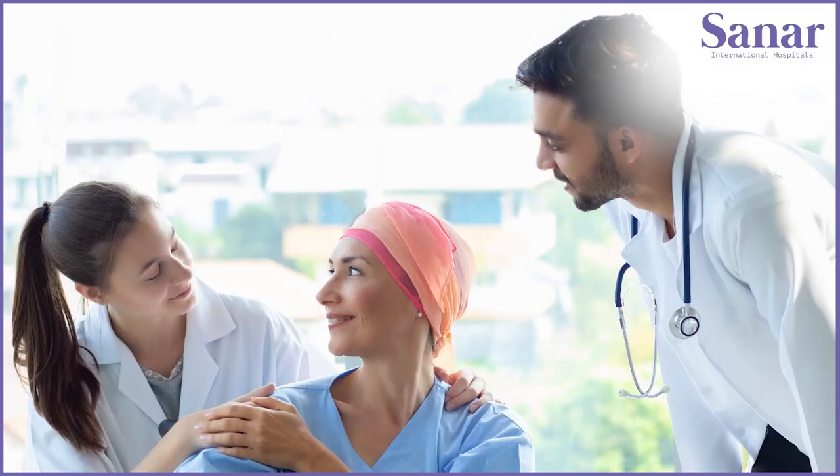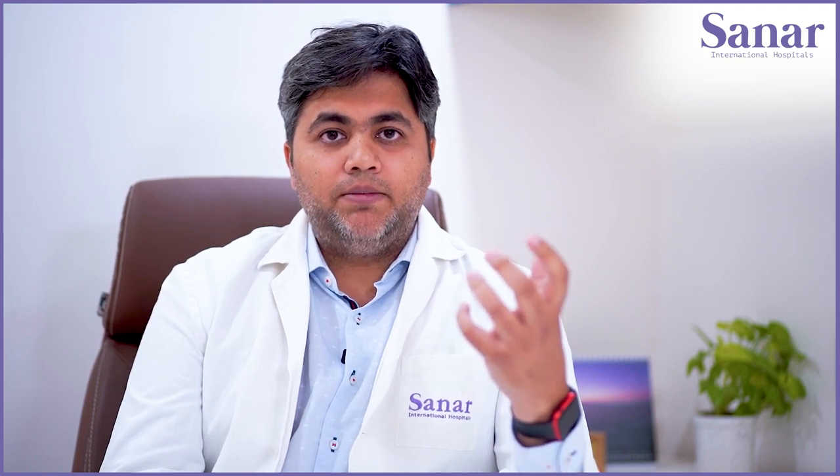The white blood cell count — that is, the immunity of the body — also goes down after Hypec therapy, so all of these things have to be very closely managed. I would suggest that Hypec therapy for your near or dear ones should happen only at a center which is very well equipped and has good experience managing these complications. Our experience at Sanar International Hospital has been very good; our patients have lived for more than five to ten years even in late stage three and stage four cancers. Hypec therapy is a very good therapy, but it should be done only for selected cancers.